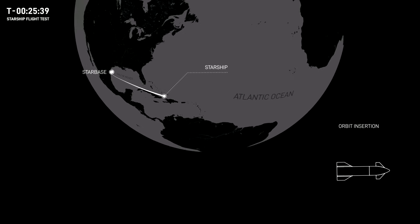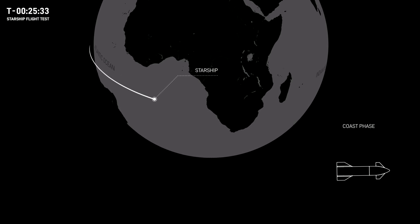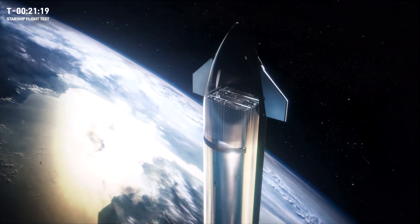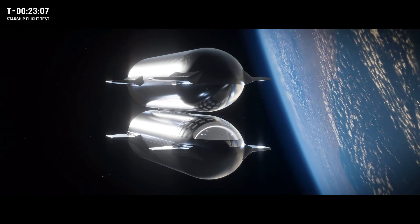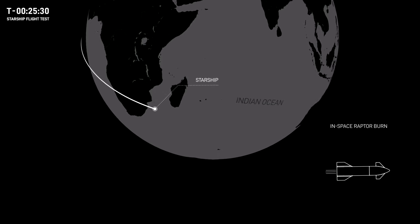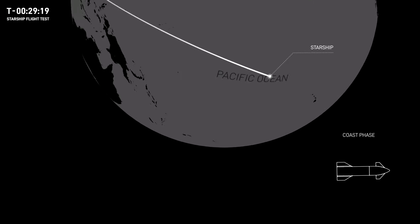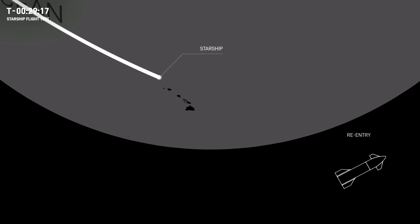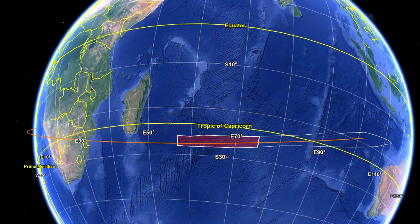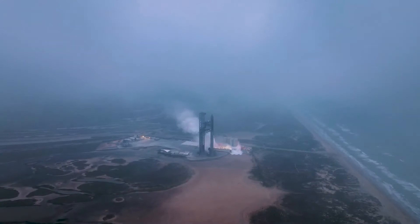This brings us to the next change: Starship S28 is the first ship that planned to do anything useful during its coast before re-entry. The plan was to test the payload door, demonstrate a transfer of propellant from a header tank to a main tank, and optionally re-light a Raptor engine to simulate a de-orbit burn. A major difference from the previous two flights is the trajectory — instead of splashing down in the Pacific near Hawaii, Ship 28 would re-enter and splash down in the Indian Ocean between Madagascar and Australia.